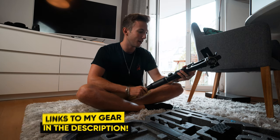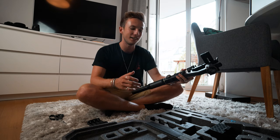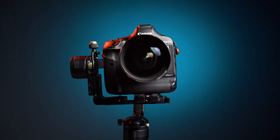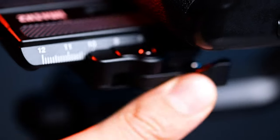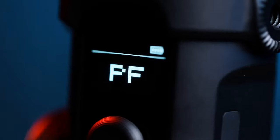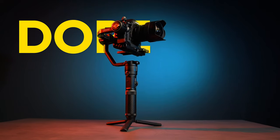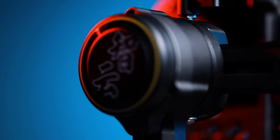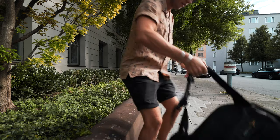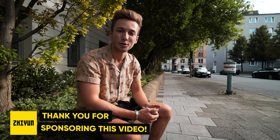So here it is — the all-new Zhiyun Crane 2S. It looks pretty sick from first sight. I don't care about every single spec, so I won't go into detail about all the new features, but here are some of the most important things: stronger motors, increased payload, double safety mechanism, digital and mechanical focus control, vertical quick release mount, bigger screen, carbon fiber handle, removable batteries, and a dope design. And to be completely honest and transparent, Zhiyun was kind enough to sponsor this video — it's actually the first sponsored video!